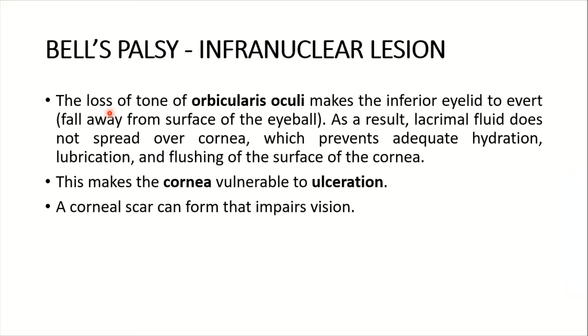In Bell's palsy, loss of tone of the orbicularis oculi makes the inferior eyelid evert and fall away from the surface of the eyeball. As a result, lacrimal fluid does not spread over the cornea, which prevents adequate hydration, lubrication, and flushing of the corneal surface. This makes the cornea vulnerable to ulceration — a corneal scar can form that impairs vision. Corneal ulceration is therefore an important repercussion of Bell's palsy.